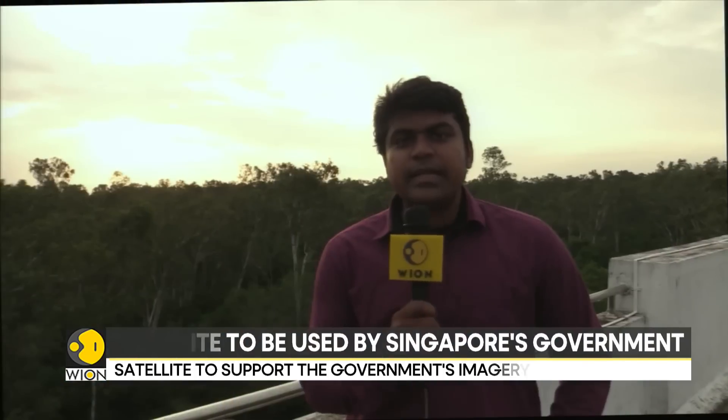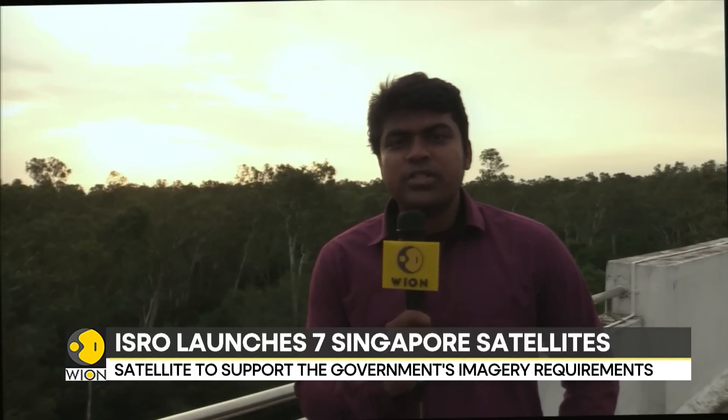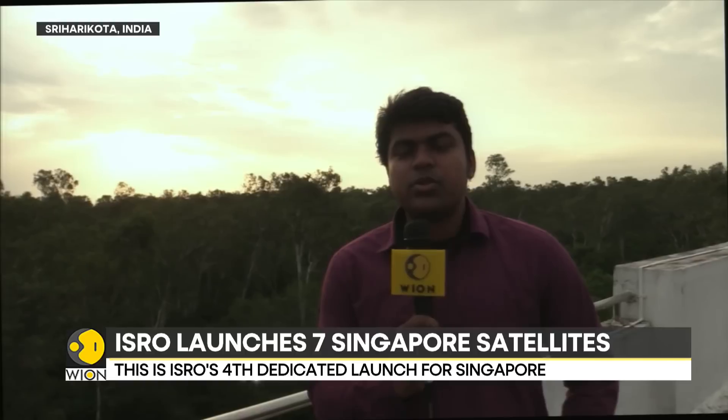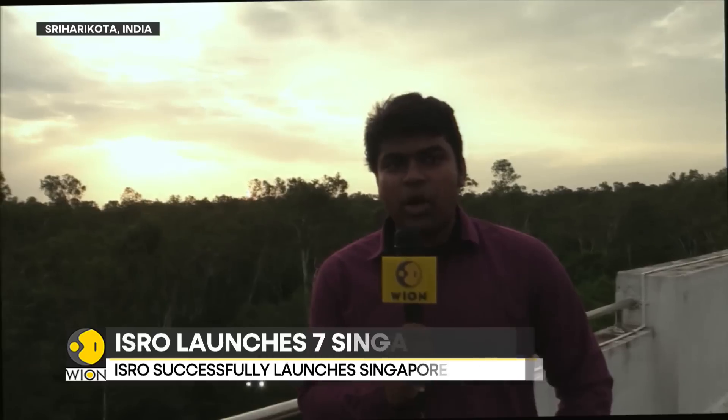It's a very rare occurrence that the Indian Space Agency ISRO launches two rockets in a span of one month. This is that occasion. On July 14th, ISRO launched the LVM-3 rocket as part of the Chandrayaan-3 mission, and now the PSLV rocket is being launched.